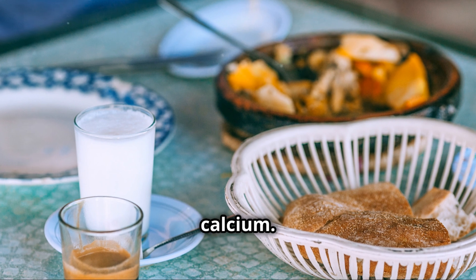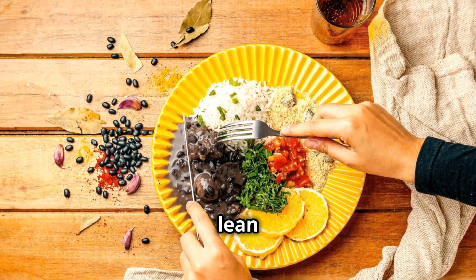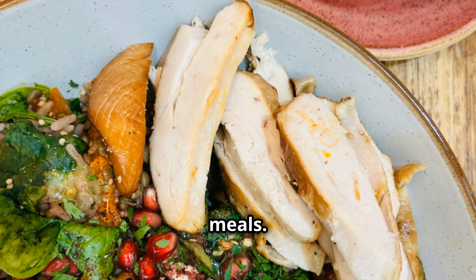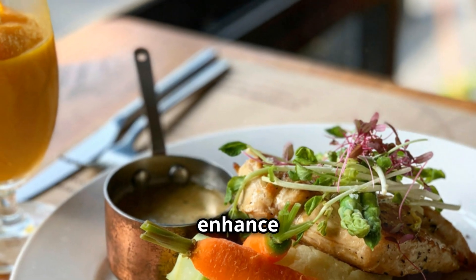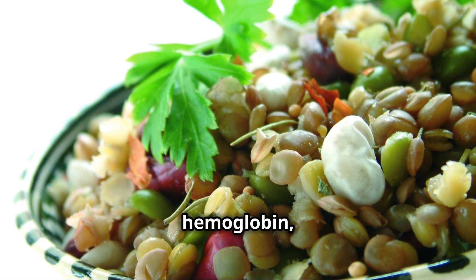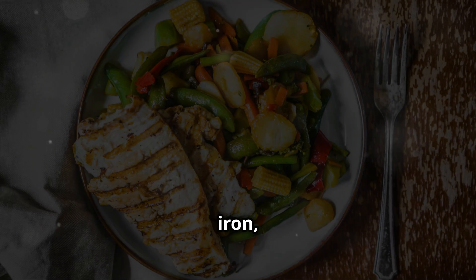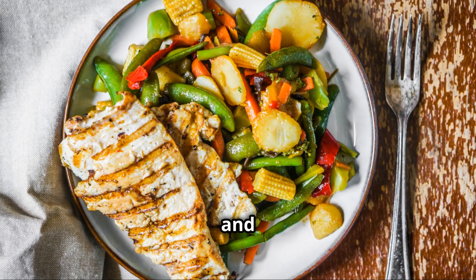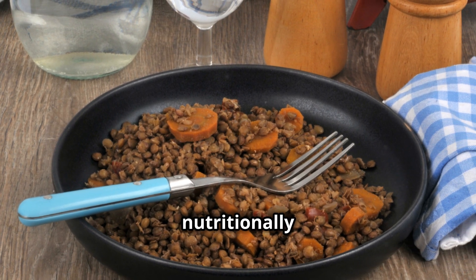Iron up: include iron-rich foods like lean meats, beans, lentils and fortified cereals in your meals. Pair them with vitamin C-rich foods like citrus fruits to enhance iron absorption. Iron is vital for producing haemoglobin, which carries oxygen in your blood. Without enough iron, you may feel tired and weak. So a meal with grilled chicken and a side of orange slices is not just delicious, but also nutritionally balanced.